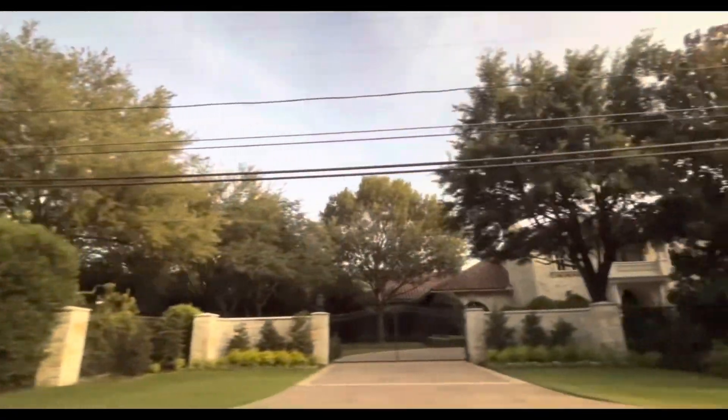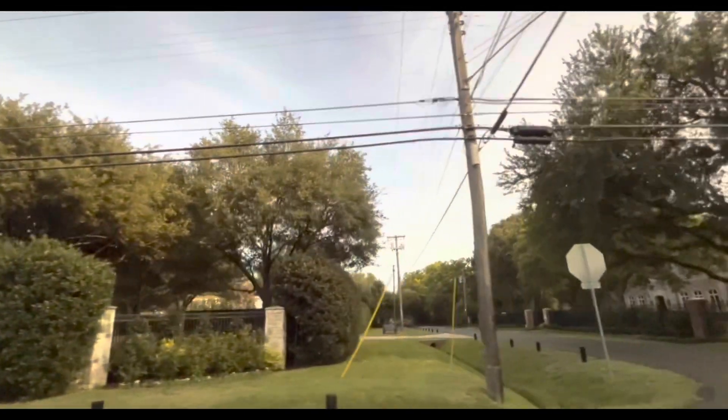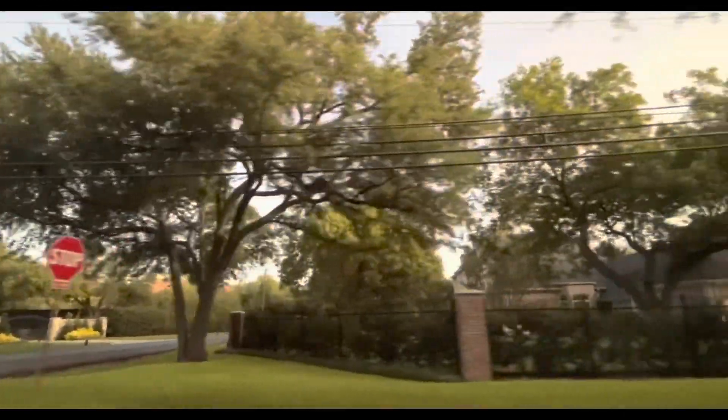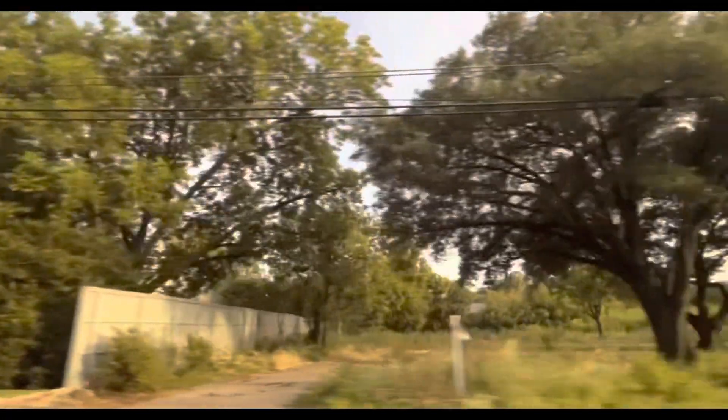Hey everyone, in this video today we're driving through a very rich neighborhood called Preston Hollow, which is near downtown Dallas. If you look up Highland Village, this particular area is about seven minutes north of it. Compared to houses in Allen, Texas, Southlake, Texas, and Plano, Texas, a lot of these houses are hidden behind massive walls and shrubs, so you're only going to get glimpses here and there, or even just through their gates. In general, the houses here would range around three million and up in price.